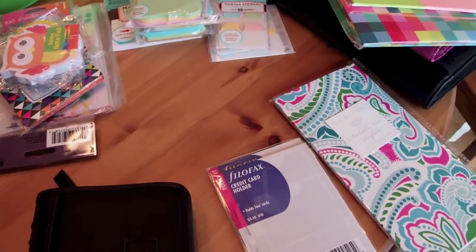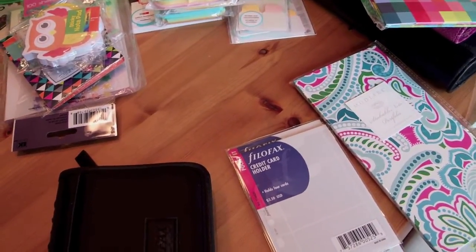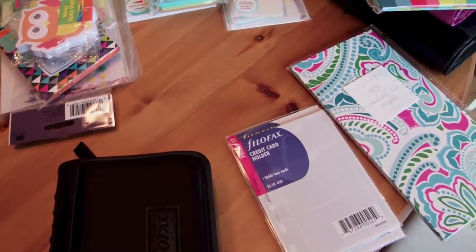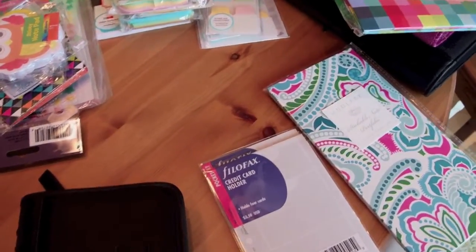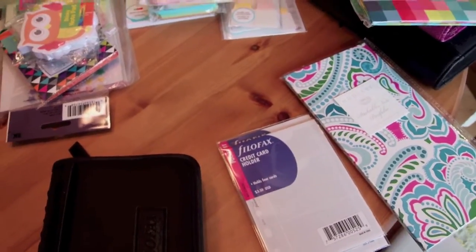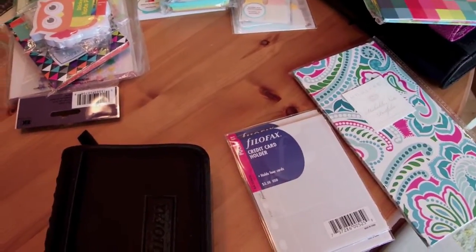Hi guys! I am finally so excited to show you my new Filofax and some other goodies. First I'm going to do a quick haul with some things I've picked up in the last couple weeks, and then I'll show you my new Filofax.